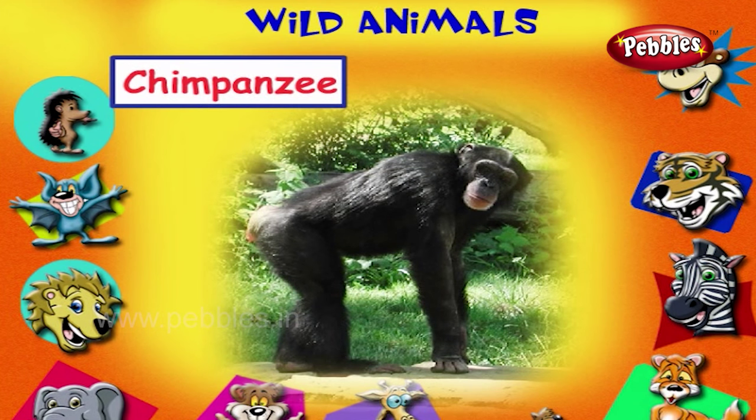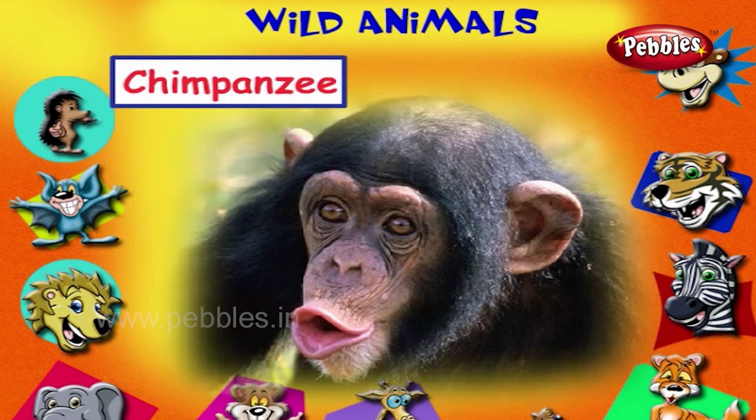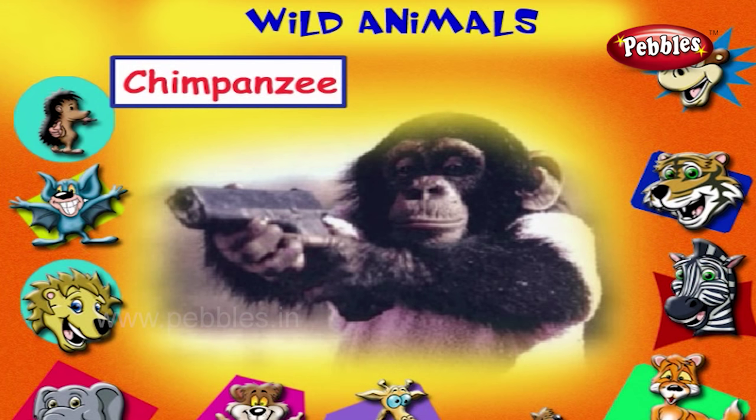This is a chimpanzee. It closely resembles us. It is a very intelligent animal. It uses tools like us.